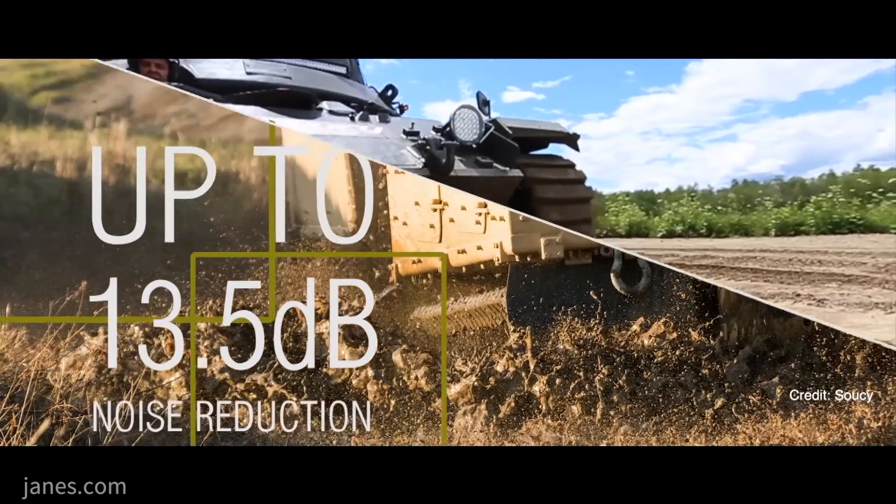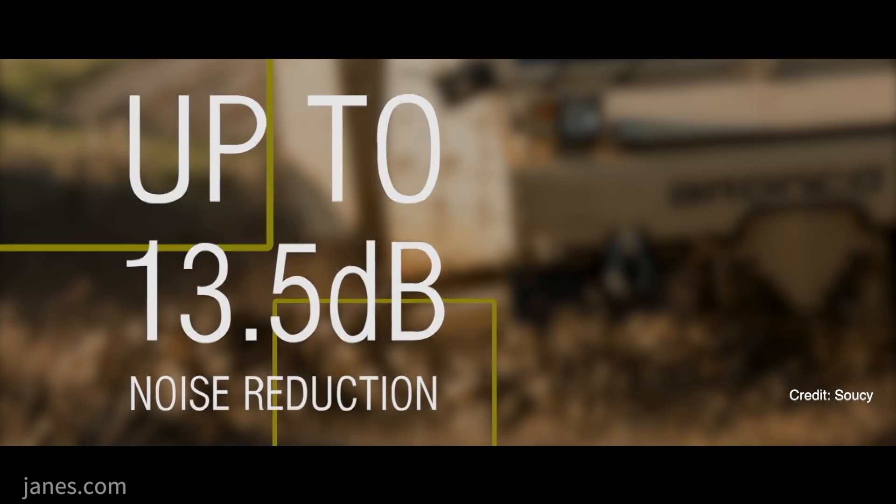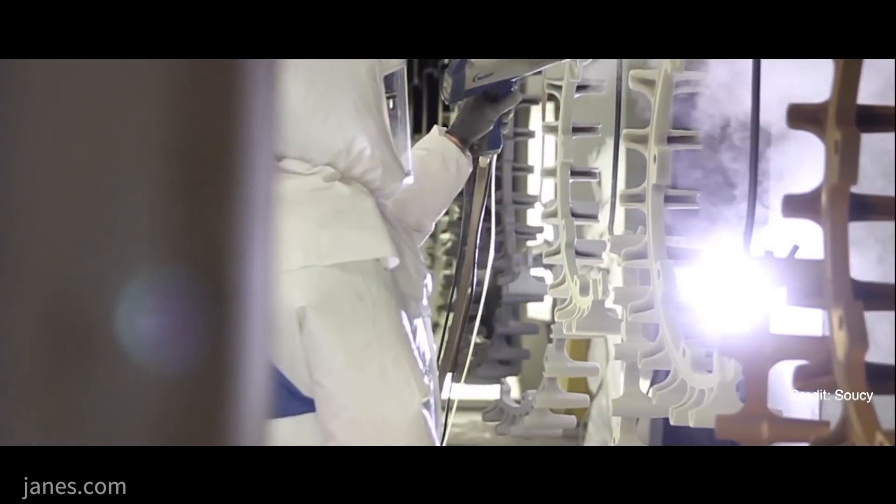And the future? Well, the future of CRT — we have the CRT on several vehicles globally, from Europe, Asia, and North America also.